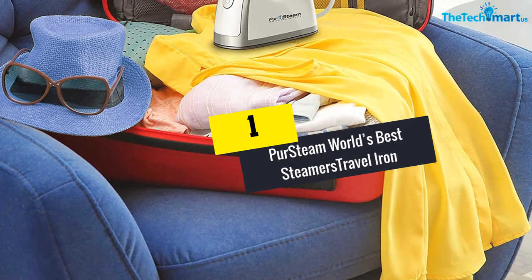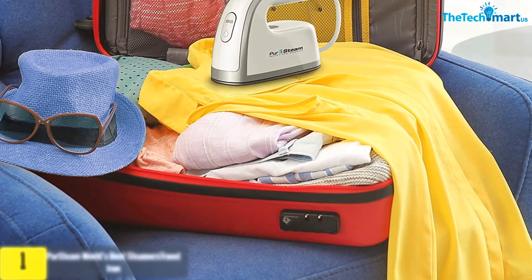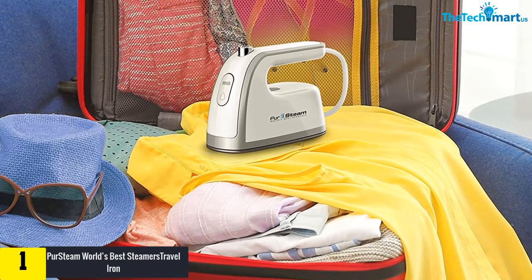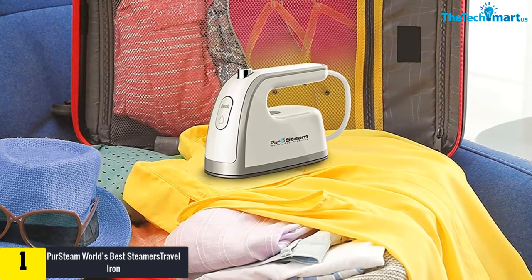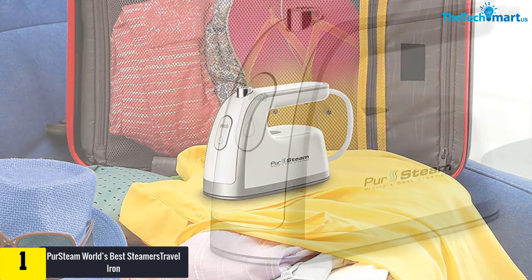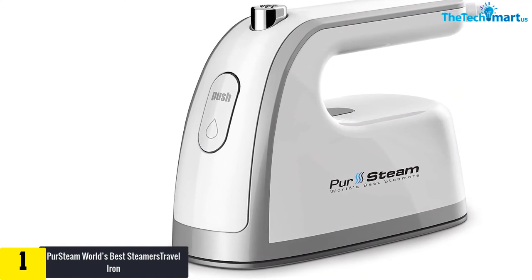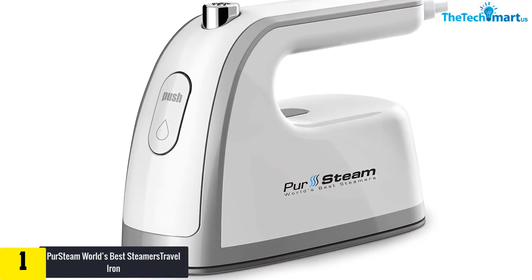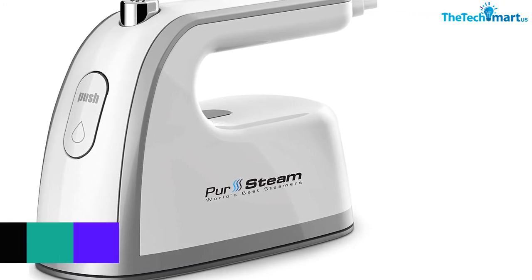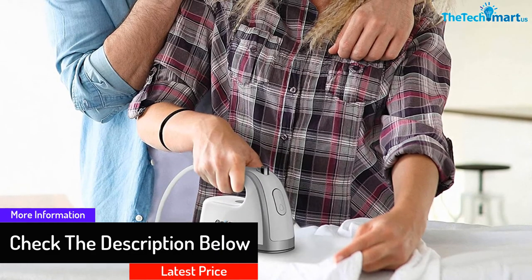And finally at number one, we have the Pure Steam World's Best Steamers travel iron. Ironing your clothes is a regular chore that you do on a daily basis, and you still need to be very careful in dealing with a product that uses electricity. The Pure Steam World's Best Steamers travel iron is an extremely safe product to use — it is equipped with an anti-slip handle and made with a non-stick sole plate, and every component of this steaming iron is high quality.